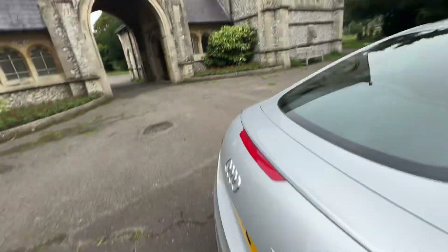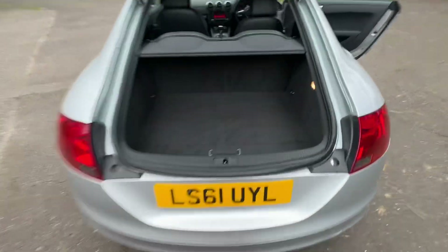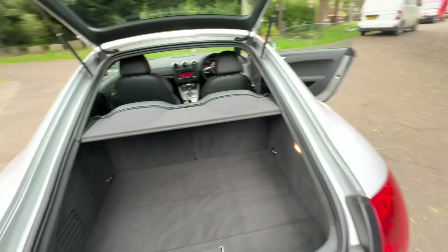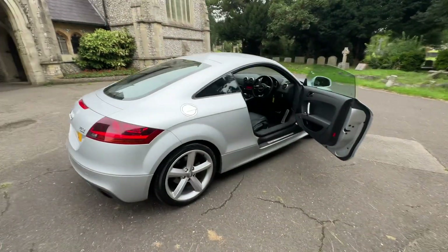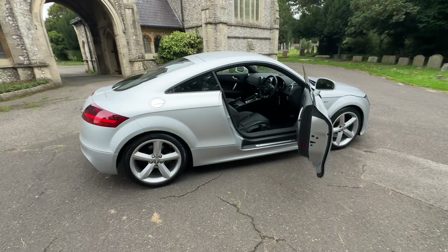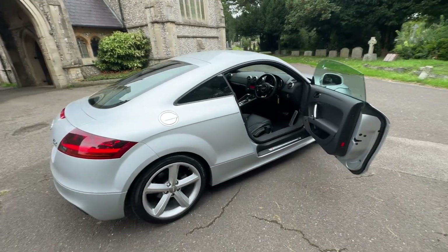Just to show you the boot space — these have an enormous boot that opens right up. There's a false floor, and then you've got your battery and all the extras. To summarise: an Audi TT S-Line S-Tronic Quattro, petrol automatic, in silver, doing just over 35,000 miles, with full service history based on the mileage, a fresh service before the car leaves, and a July 2025 MOT.